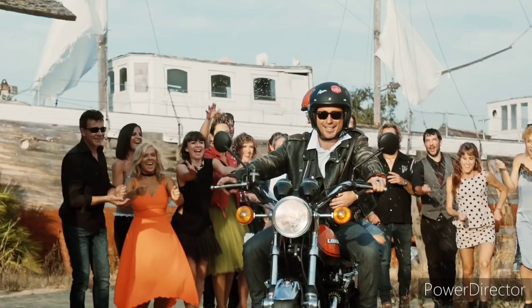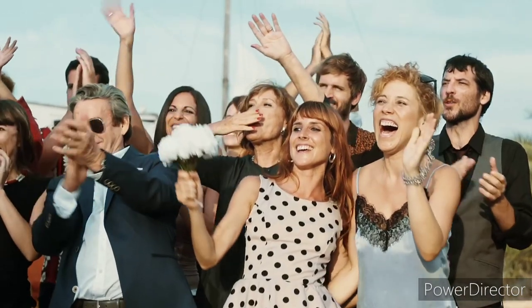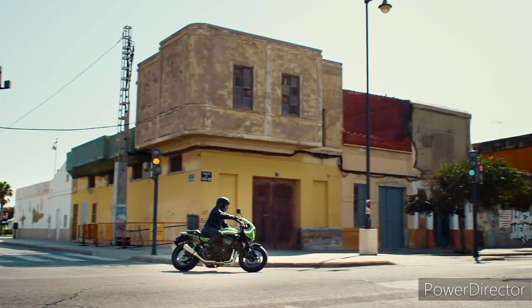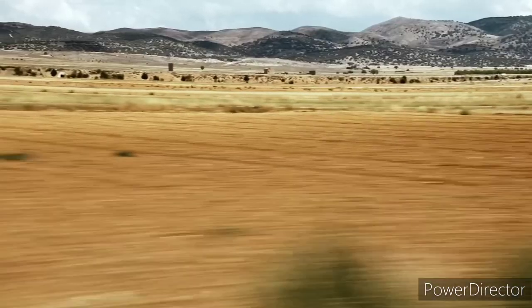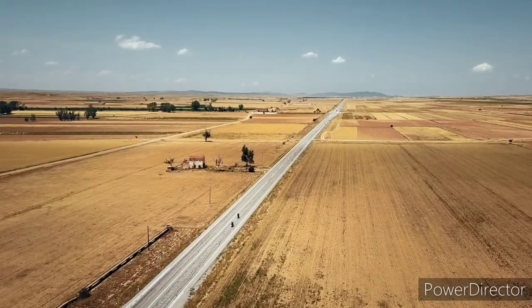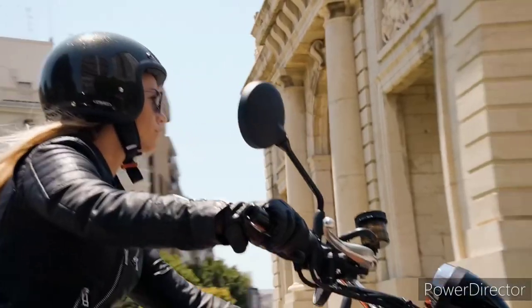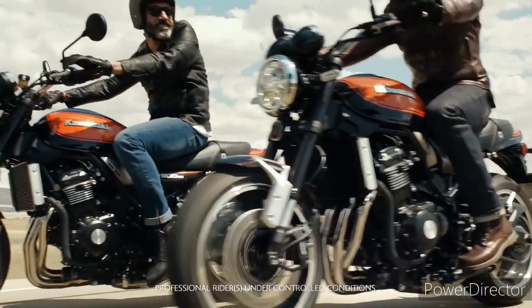As I already stated, this look doesn't scream cafe racer to me. What it does scream is KZ1000R. The KZ1000R was a limited production model that Kawasaki built in 1981 — a street-going replica of AMA title winner Eddie Lawson's track bike. The KZ1000R featured a swooping tailpiece, small front fairing, and bright green livery. Sound familiar?